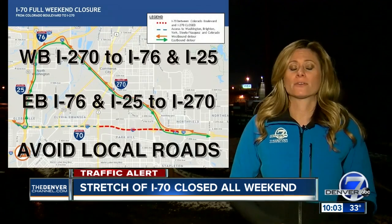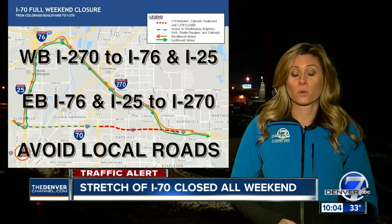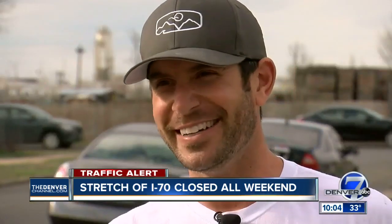CDOT is also telling drivers to avoid local roads in order to minimize the neighborhood impact. Residents say they feel a little bit trapped. One man's strategy for surviving the weekend? Stay put. He said he's a homebody, so it's not going to affect his plans. Probably a good strategy at that.